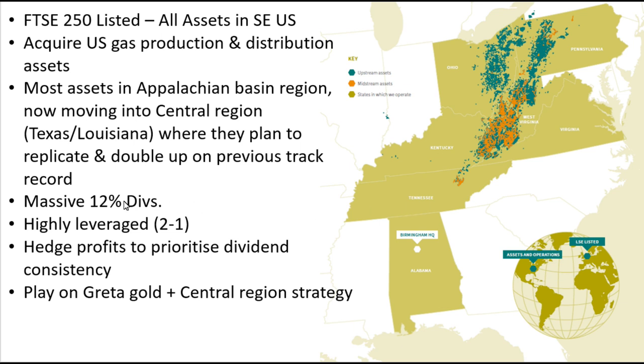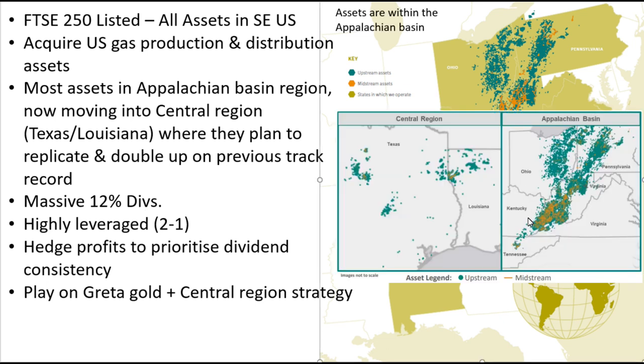They actually pay a massive 12% in dividends. In the coming years, they're planning to move into the central region in Texas and Louisiana to replicate what they've achieved in the Appalachian Basin.